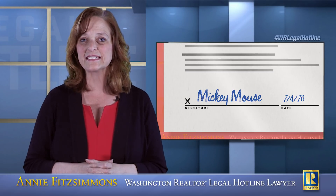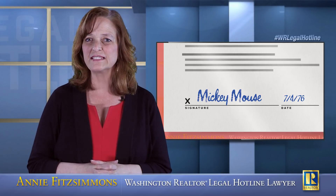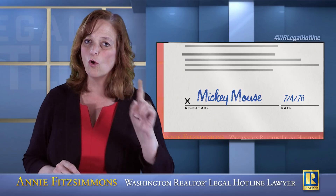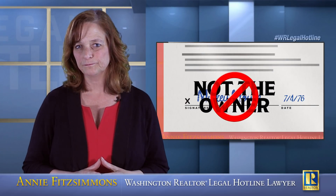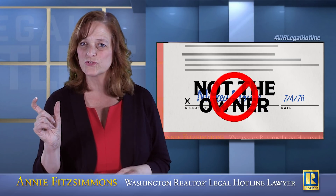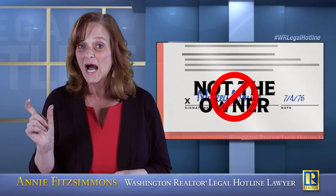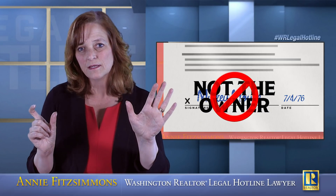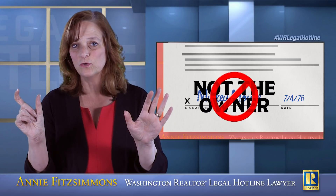Because as it stands, you don't have a signature on the listing agreement from the owner of the property. Why? Because the individual Mickey Mouse cannot bind the Mickey Mouse Family Trust by the signature Mickey Mouse alone.